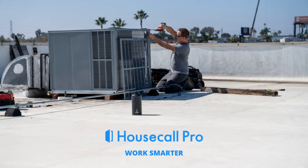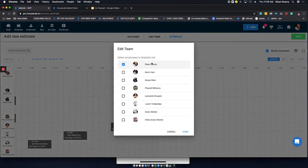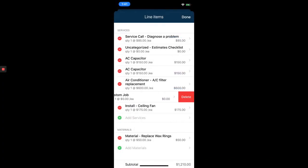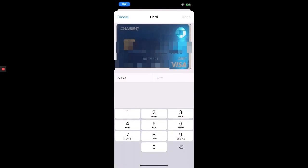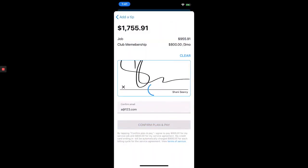We've been using Housecall Pro since 2016. We needed something that would let us schedule our appointments, give text directions to our customers through Google Maps, write up estimates, send invoices, collect payment, and integrate with QuickBooks Online. But they do so much more than that too.